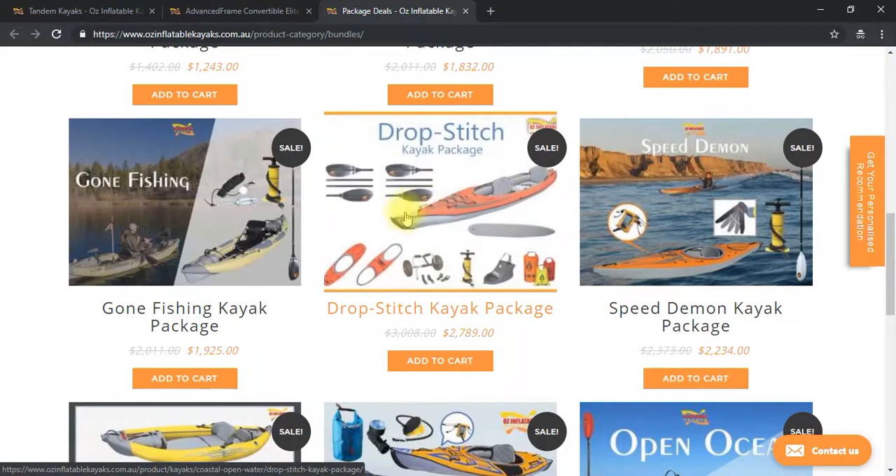The drop stitch package includes two touring four-part paddles — I like these because they've got a snug fit so they don't rattle — two spray skirts, a hand pump with gauge, and a cart. It's a fairly heavy kayak at about 24 kilograms, but you can actually go solo in it: strap the cart on the back, pick up the front, and wheel it down to the water. It also includes a dry bag set. It's a popular package for open ocean because it's got the decks and the skirts.